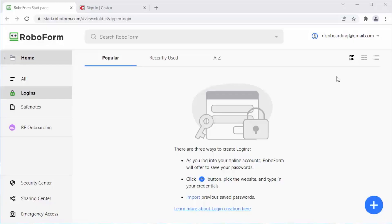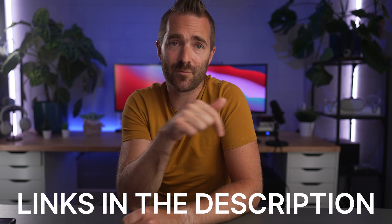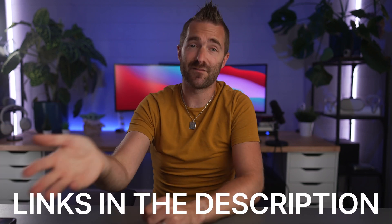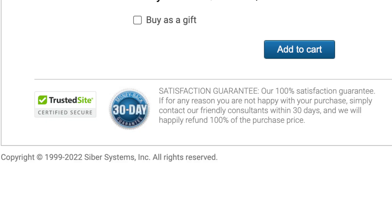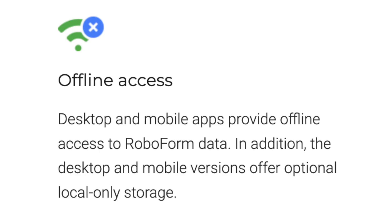Next up at number three is RoboForm, priced at $24 for a single user or $48 for a family of five before discounts — and there will definitely be a discounted link down below. RoboForm has a 30-day money-back guarantee plus support for all the major browsers across Mac, Windows, iPhone, and Android for quick access on any device. You get offline access to your passwords and there's also a local-only storage mode which doesn't sync to the cloud if you want to keep your passwords on your own device.